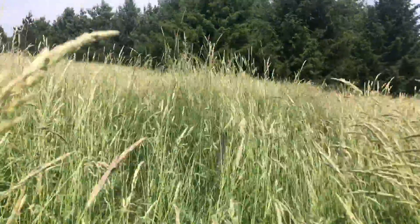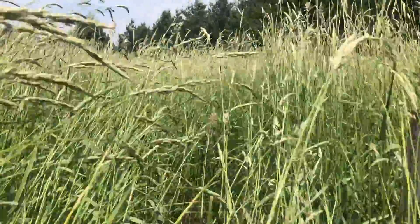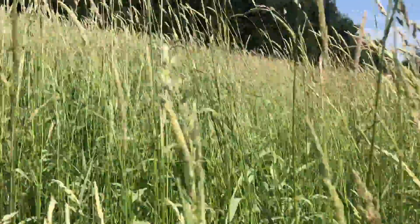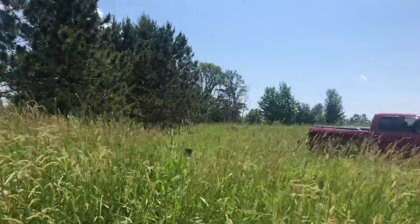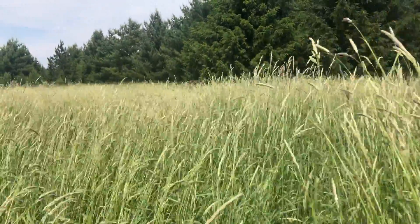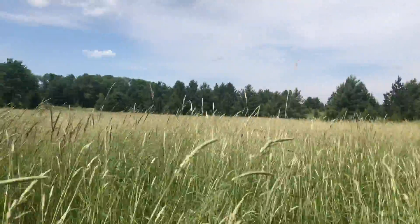Hey guys, so we're putting in a fence today and it's in a swamp. As you can see, the post is way down here and the grass is well over our heads. In fact, last time we were here we could see the fence, and now we can't even see the fence anymore.